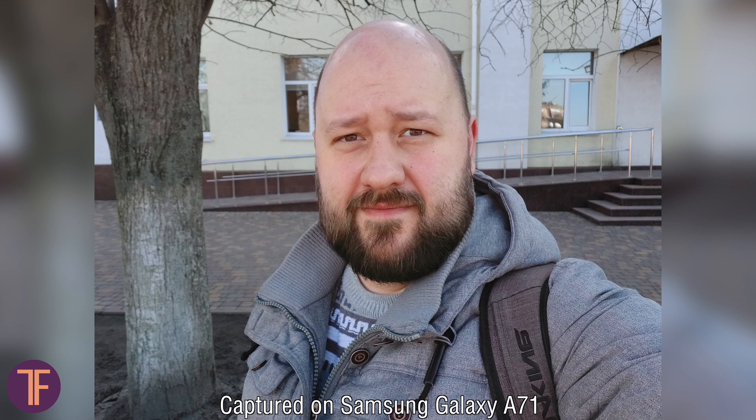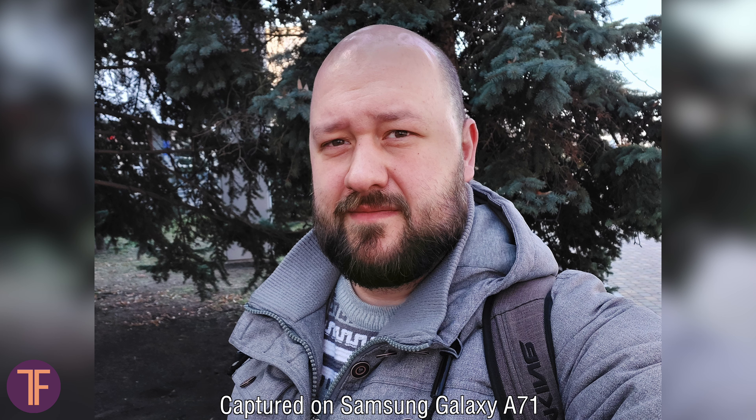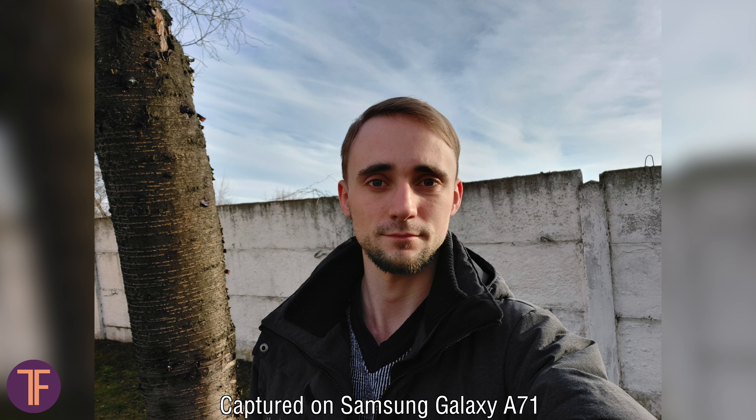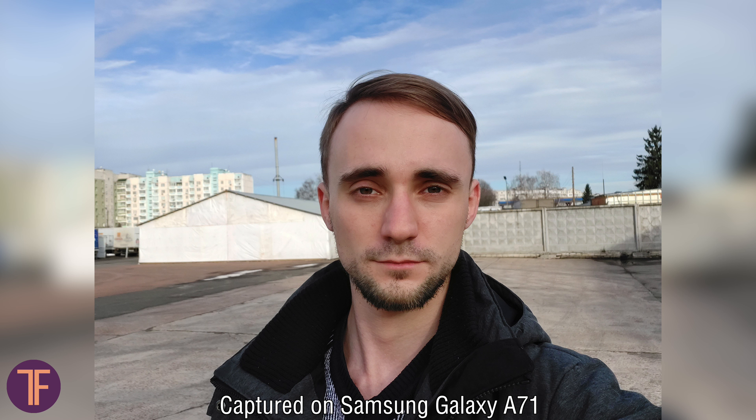Next up are cameras, and I'd like to start with the front-facing one. On the photos you can see that the quality here is not bad at all. Both the white balance and sharpness are decent, and you even have the option of switching to an ultra-wide angle mode so that not only you but also your bulky friends fit in the frame. The video you see now is in 4K but without any stabilization.